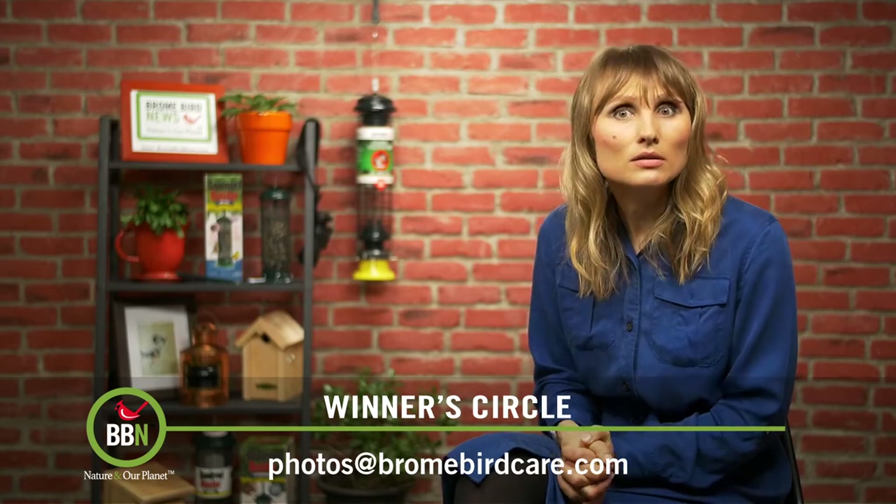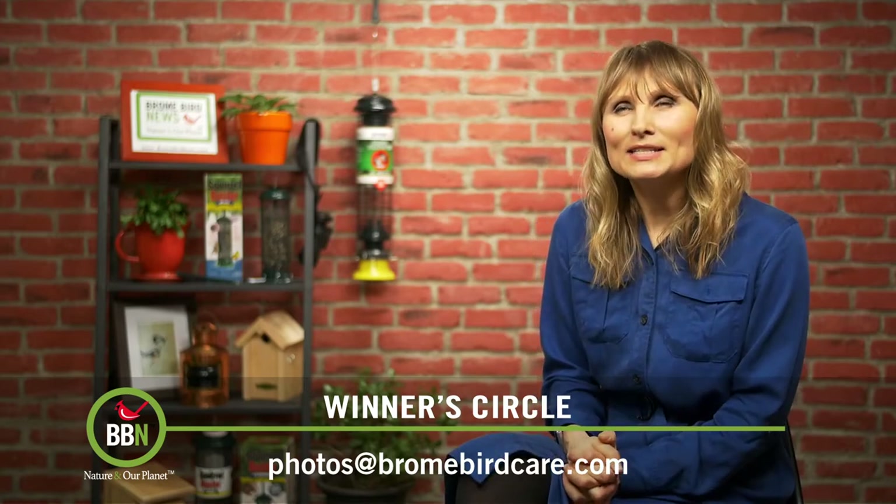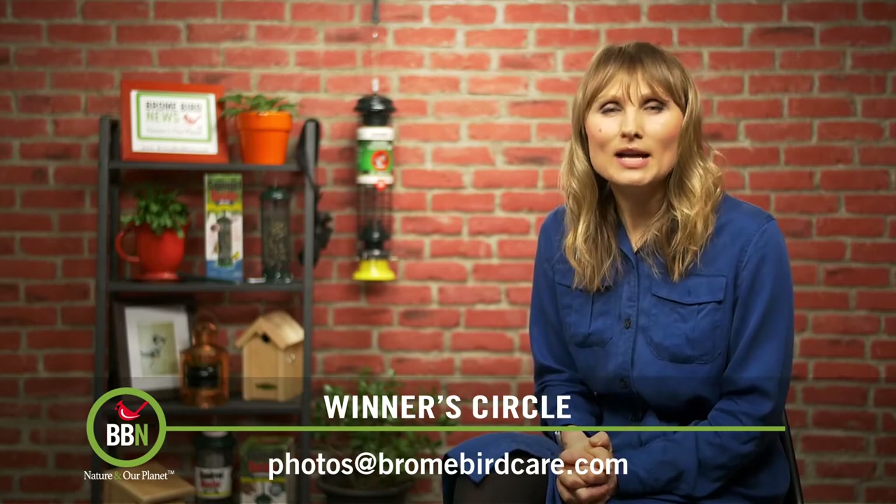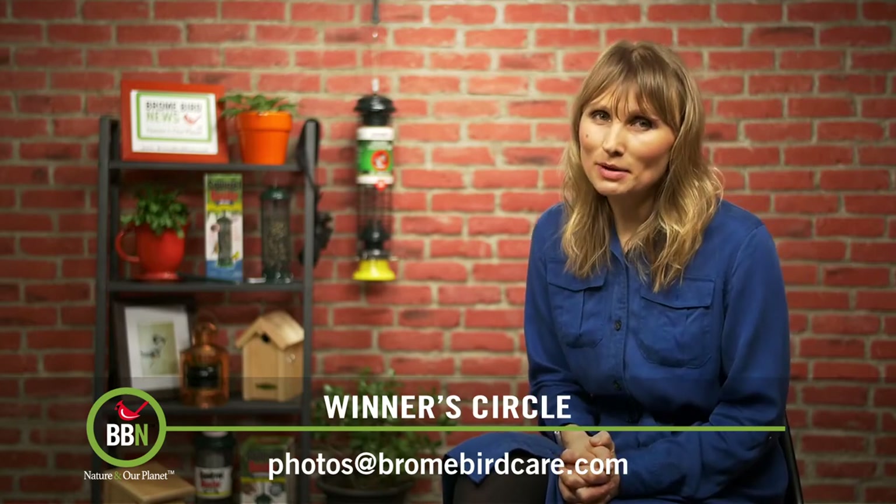We had the hardest time picking winners on this photo contest and I can tell you that the winner is a true northern bird. Let's check out the top five in public voting.